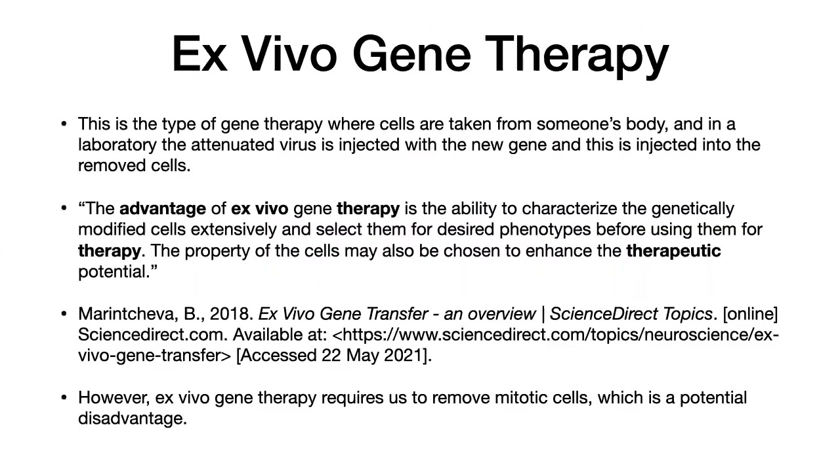Ex vivo gene therapy is essentially the opposite of in vivo. You remove the cells first from the body, the attenuated virus is injected with the new gene and then injected into the removed cells, and these cells are returned to the body again afterwards. There are occasions where an attenuated virus isn't actually required, since the cells have been removed from the body and the harmful pathogenic effect of the virus won't be immediately felt. The advantage is you can select the cells you need, ensure everything goes right without causing harm, and they can also be chosen to enhance therapeutic potential — though this is a bit controversial. It does require removal of mitotic cells, which is a potential disadvantage.